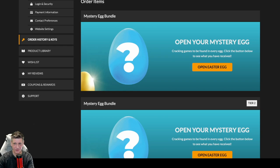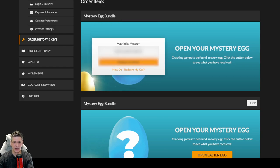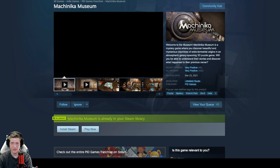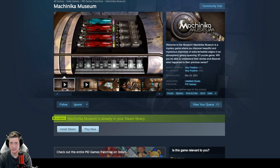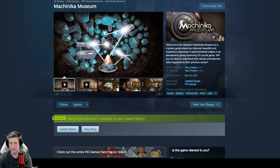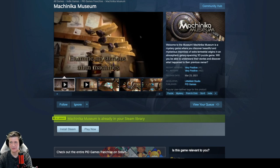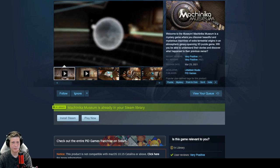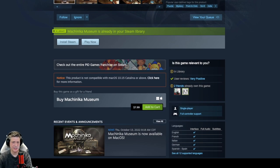First things first, I have to give them some points for presentation. Our first game is Machinica Museum — I've never heard of that one. Machinica Museum is a mystery game where you discover beautiful and mysterious machines of extraterrestrial origins in an atmospheric, galaxy-spanning 3D puzzle game. Will you be able to understand their stories and discover what happened to their previous owners? It's sitting on 482 very positive reviews, released in 2021, developed by Littlefield Studio and published by PID Games. So it's a point-and-click puzzle game where you manipulate things. It logged in at $7.99, instantly paying for the entire bundle, and I did not have this one already. It's available on Windows and Mac.